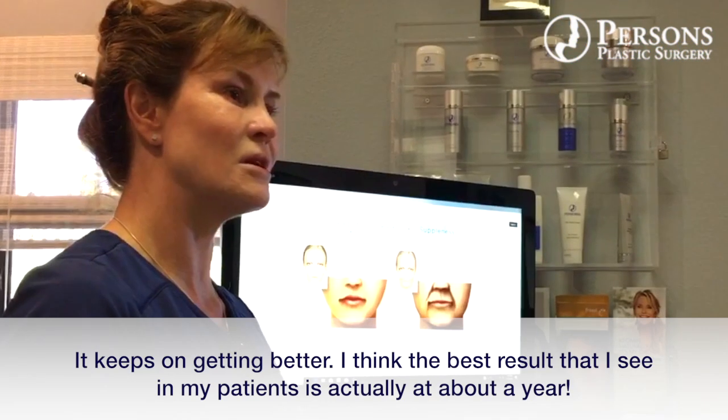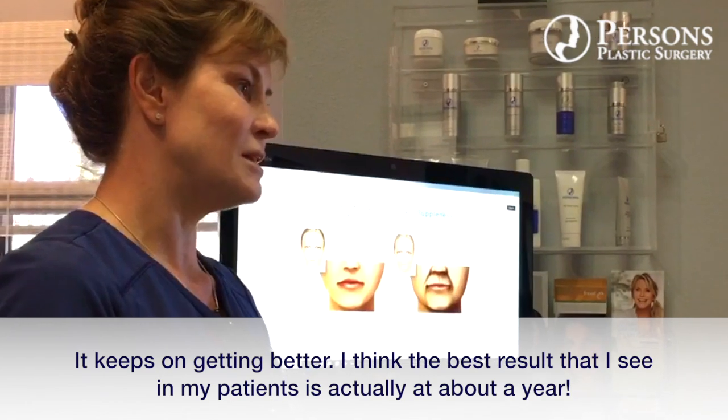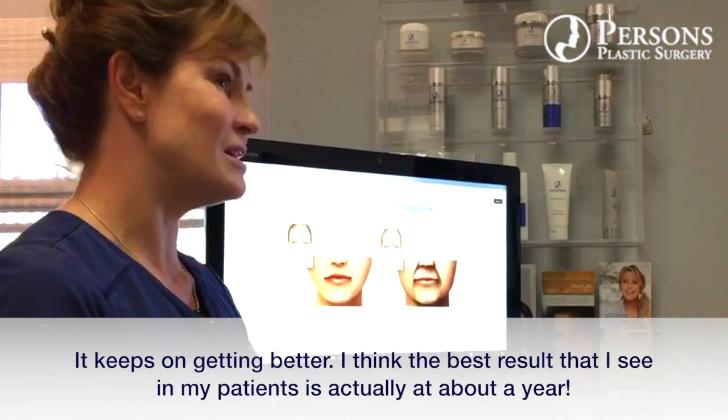It keeps on getting better, and I think the best result that I see in my patients is actually going to be in about a year.